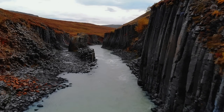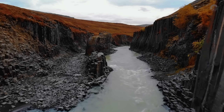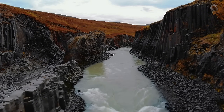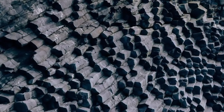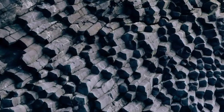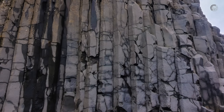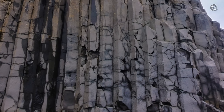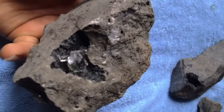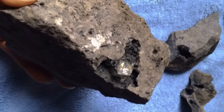Basalt is a dark-colored volcanic rock, finely crystalline and widely found in the Earth's crust, serving as the primary component of the oceanic crust. Its characteristic appearance can vary, but fully black basalt is one of the most common, often resembling iron ore, though it is significantly lighter. Another intriguing variety is porphyritic basalt, which features large crystals formed early within the finer-grained matrix of the rock. Beyond its visual variations, basalt can host embedded precious gems such as corundum — including rubies and sapphires — zircon, and garnets, which come in a wide array of colors.